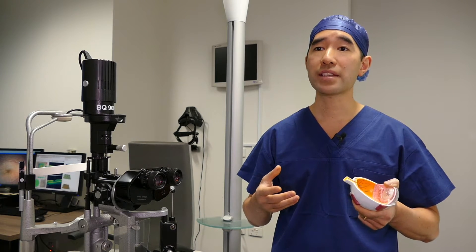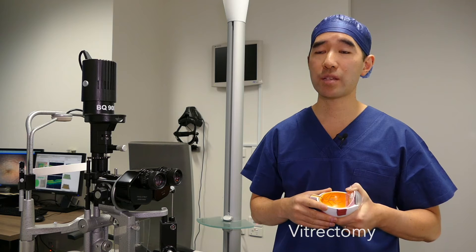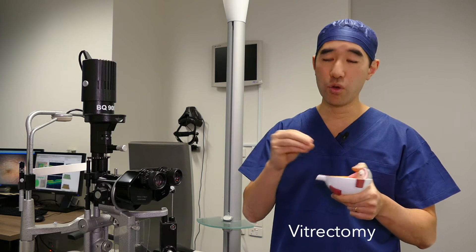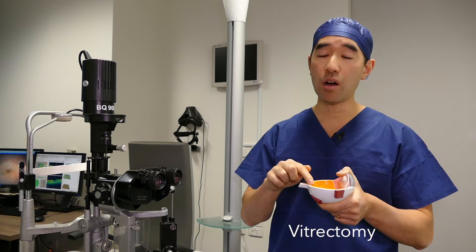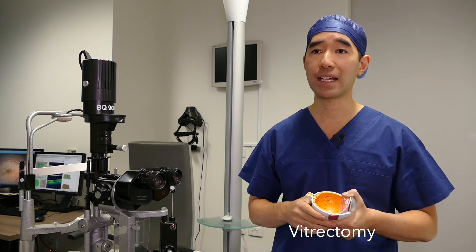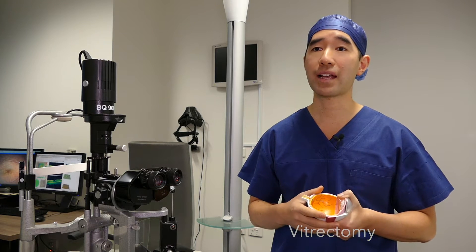The operation is what we call a vitrectomy, where we remove the vitreous jelly from inside the eye and separate off the traction which is pulling on the macula and stretching the macula.